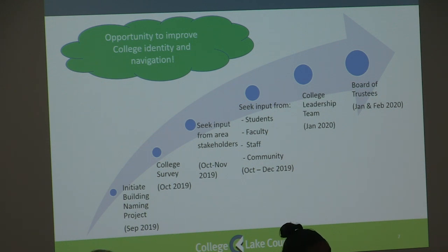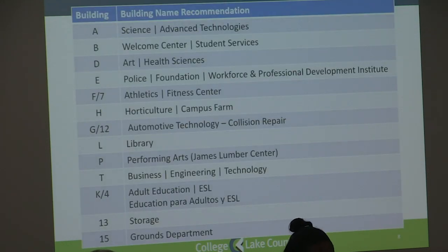We're suggesting a list of building names. Across the Grace Lake campus: Building A, Science, Advanced Technologies. Building B, Welcome Center, Student Services. Building C is not listed because there are no exterior walls. Building D, Art, Health Sciences. Building E, Police, Foundation, Workforce, and Professional Development. Building 7 will become Building F, Athletics, Fitness Center. Building H, Horticulture, Campus Farms. Building 12 will become Building G, Automotive Technology, Collision Repair. L is Library. P, Performing Arts, with a donor name of the James Lunger Center. T, Business, Engineering Technology.